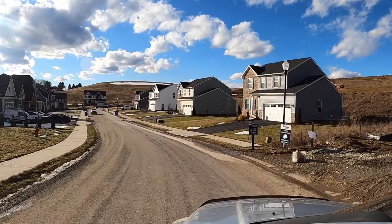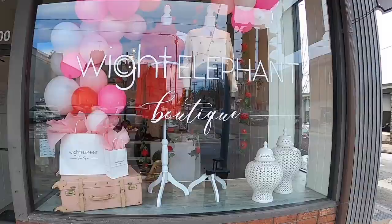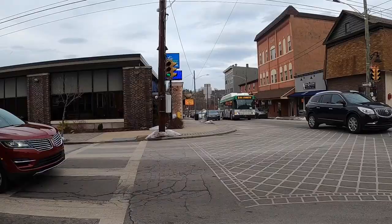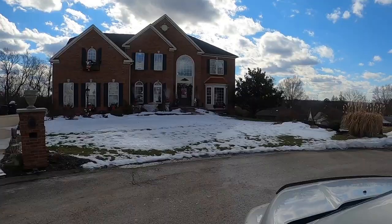You're considering a move to Pittsburgh and you want to know all about our different suburbs. You've heard of popular suburbs in the north and south of Pittsburgh, but today we're in the east in North Huntington. We're going to show you exactly what it's like to live here, from the housing to the convenient shops to downtown Irwin.